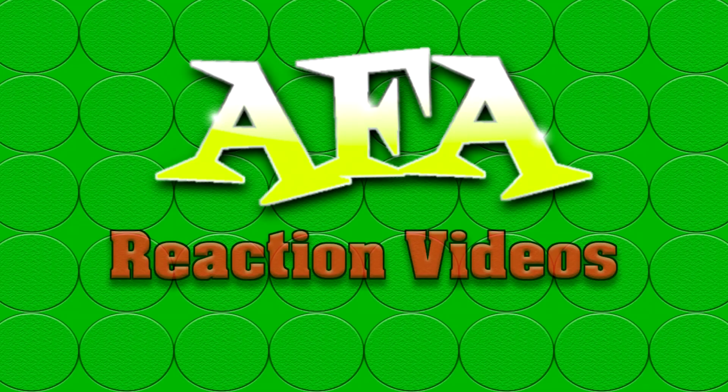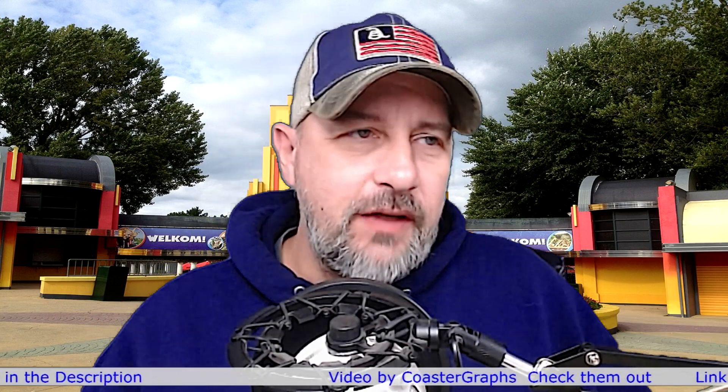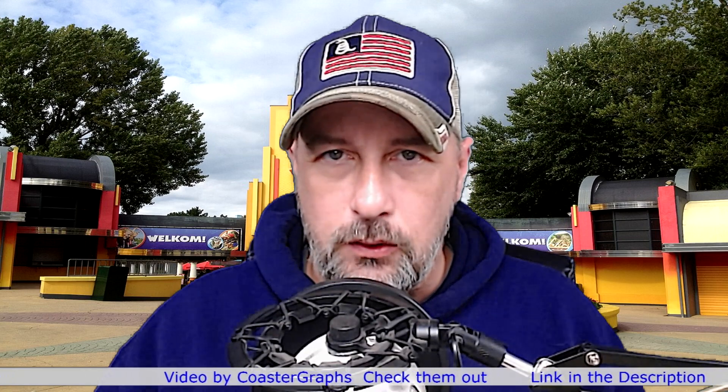Welcome to AFA Reaction Videos where we react to everything theme park. I'm Chris and this is AFA Reaction Videos. Today we are heading over to Europe — crossing the Atlantic and landing in the Netherlands, heading to Walibi Holland, and we're reacting to a new roller coaster over there called Eat My Dust.